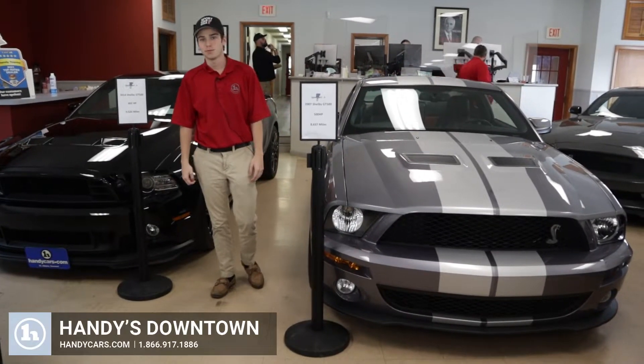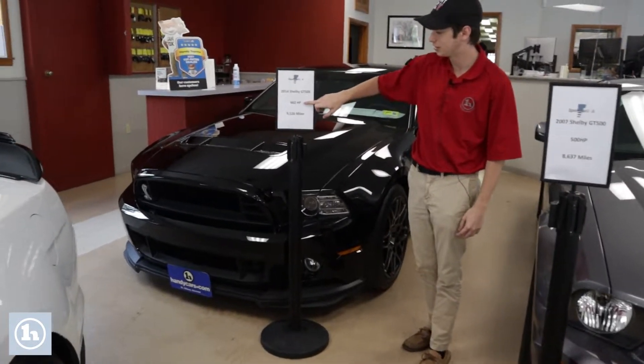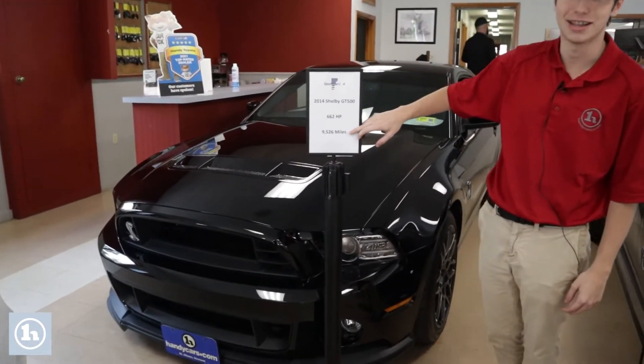Hi, Davis Tristan here at Handy's Downtown with the 2014 Shelby GT500. As you can see here, it has 662 horsepower and under 10,000 miles.